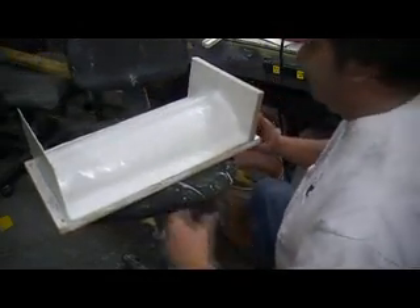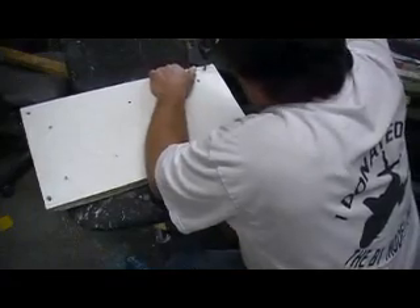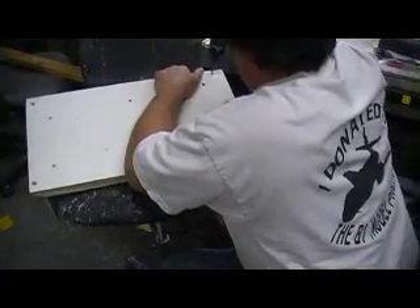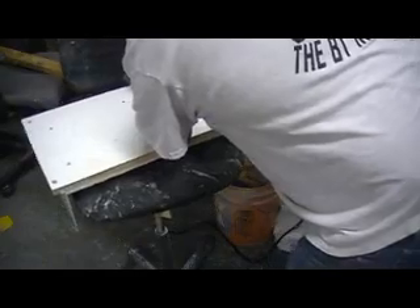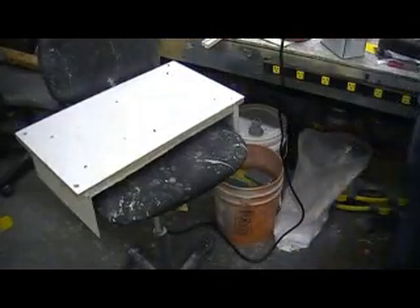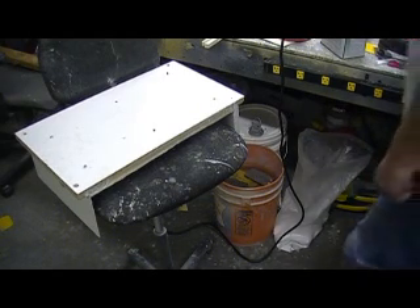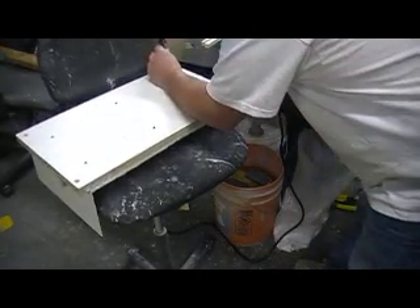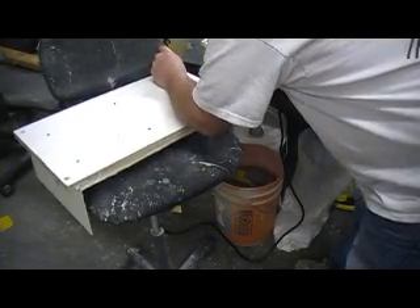This resin dries quick, people. This white resin sets up a lot faster than the other one. Oh no — why is there some resin in that screw? Got some resin in the screw hole, we got to get it out.